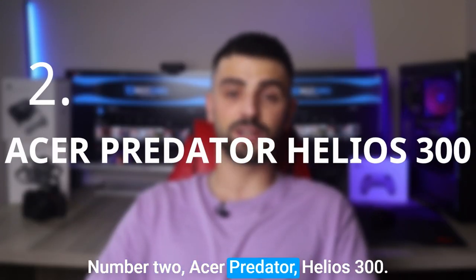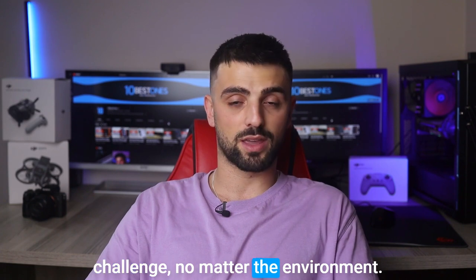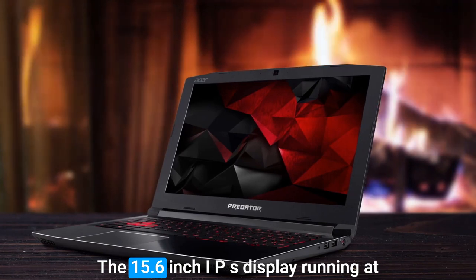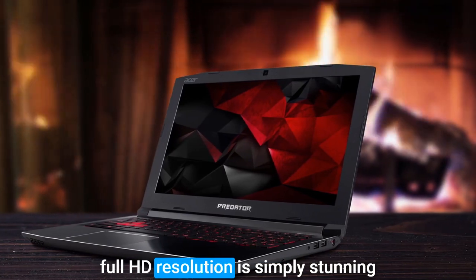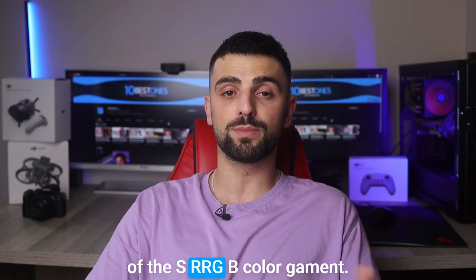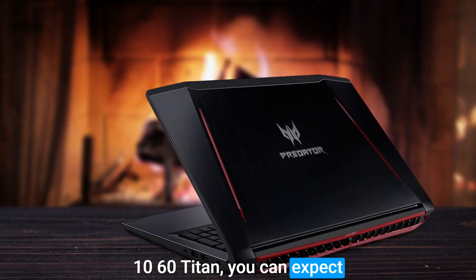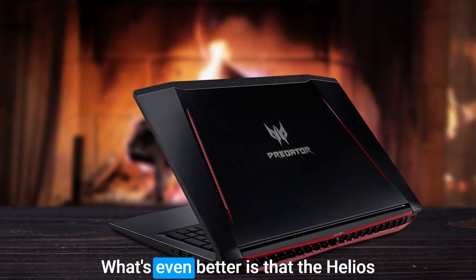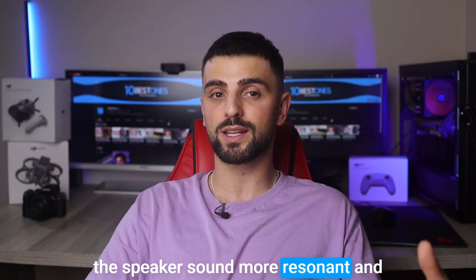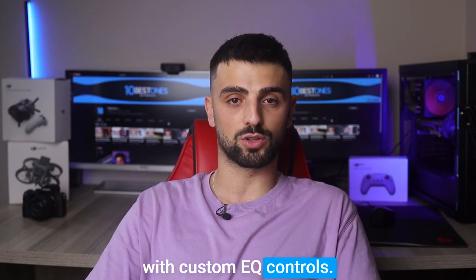Number 2: Acer Predator Helios 300. When it comes to Predators, they're always ready to take on any challenge, no matter the environment. And that's exactly what the Acer Helios 300 does. The 15.6-inch IPS display running at Full HD resolution is simply stunning, with astonishingly accurate color reproduction and nearly full coverage of the sRGB color gamut. And thanks to the Nvidia GeForce GTX 1060, you can expect exceptional graphics performance. What's even better is that the Helios 300 features DTS-X Ultra, making the speaker sound more resonant and enhancing the sound reproduction of any pair of headphones you connect to the laptop, with custom EQ controls.